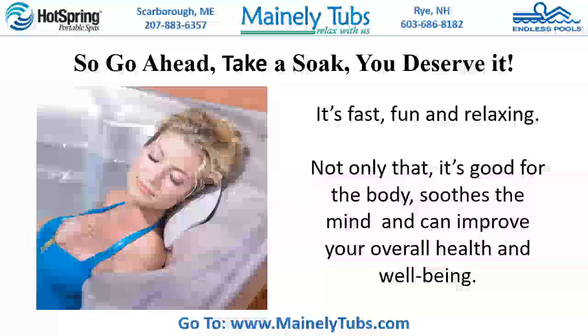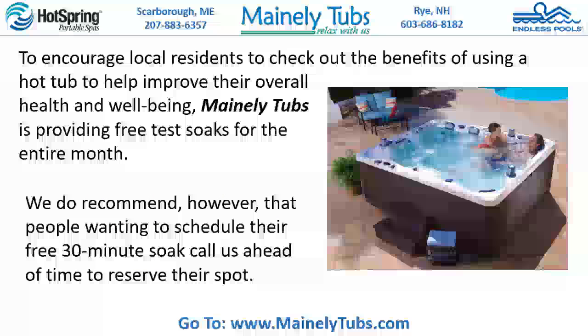To encourage local residents to check out the benefits of using a hot tub to help improve their overall health and well-being, Mainly Tubs is providing free test soaks for the entire month. We do recommend, however, that people wanting to schedule their free 30-minute soak call us ahead of time to reserve their spot.